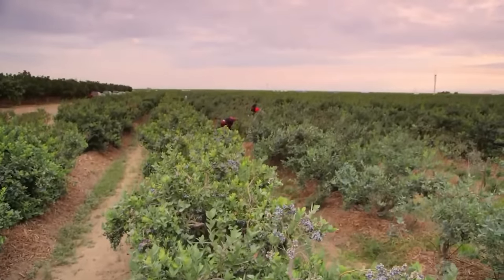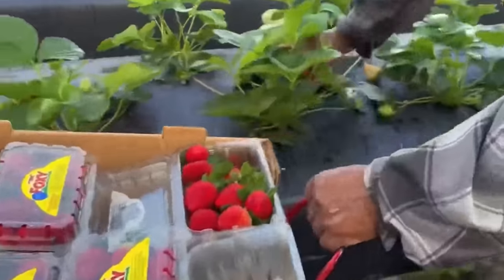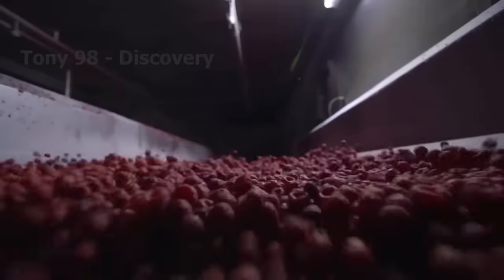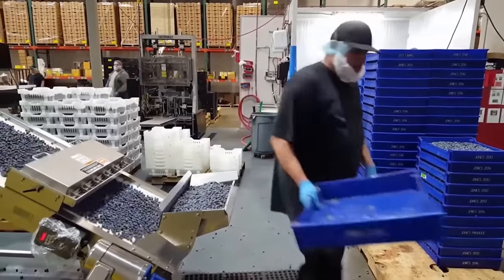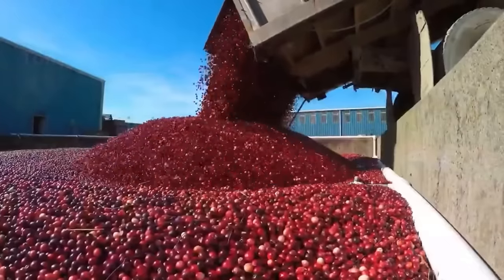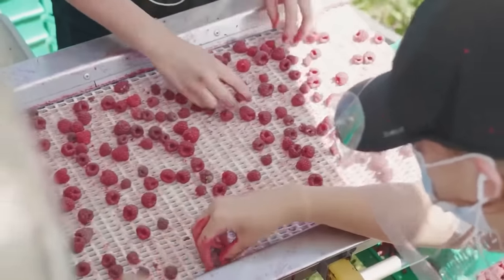Every year, vast fields across the United States transform into a sea of color, where billions and billions of berries like strawberries, cranberries, cherries, blueberries and raspberries are harvested. This journey is not only about work, but also about passion and modernization in the agricultural industry. In today's video, we learn how U.S. farmers harvest millions and billions of berries every year.